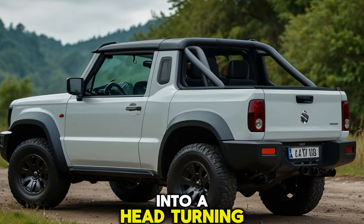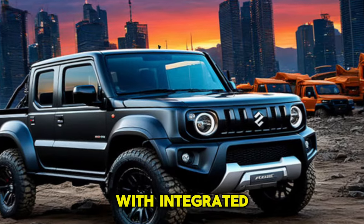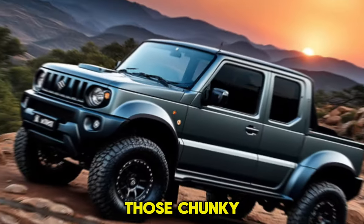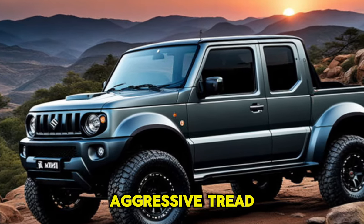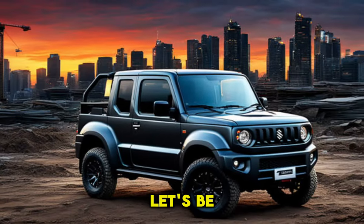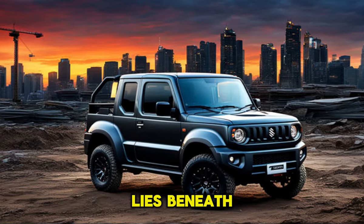The designers turned this Jimny into a head-turning off-road beast. Check out that beefed-up front bumper with integrated tow hooks and spotlights — it screams 'I'm ready for anything.' Those chunky off-road tires with aggressive tread patterns hint at the incredible adventures this mini truck can conquer.